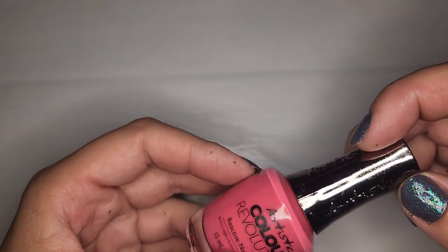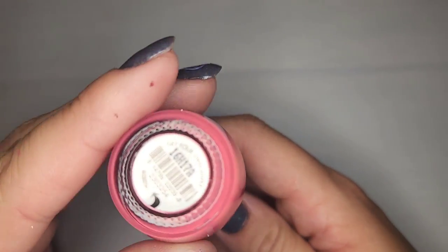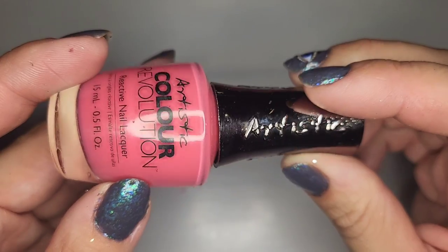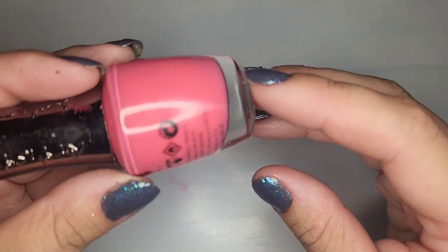We have another Artistic Color Revolution called Get Your Own Man — a pretty peachy pink. I think I'll hold on to that one.